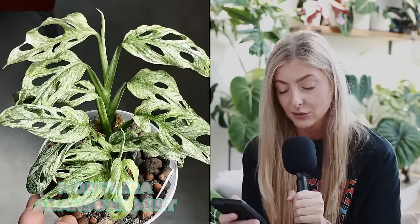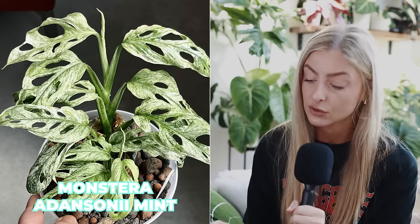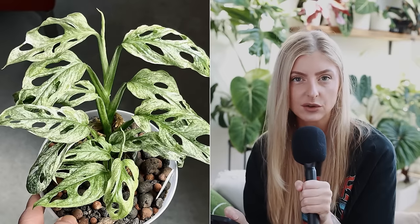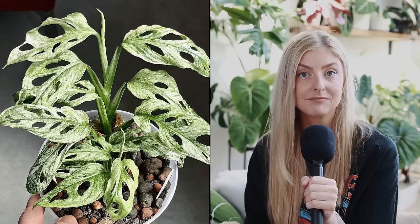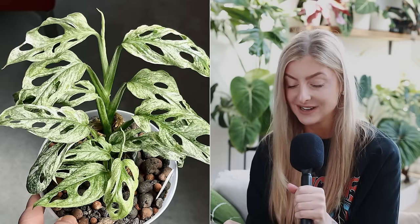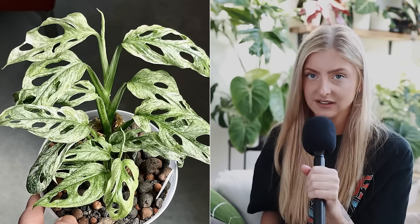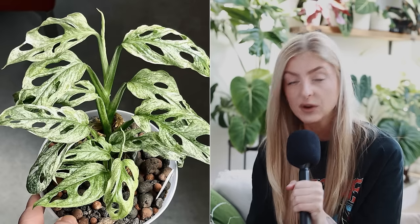Next plant is Monstera adansonii mint. It does appear to be a stable minty vibe - leaves emerge mint and stay mint, so we're calling it mint. I do often see a more deformed leaf; I don't know if it's part of the mutation. You can probably get these dirt cheap now, which is wild because in 2020 I think they were about a thousand a leaf, maybe even two thousand. Just imagine going back to 2020 now - we wouldn't even know what hit us.